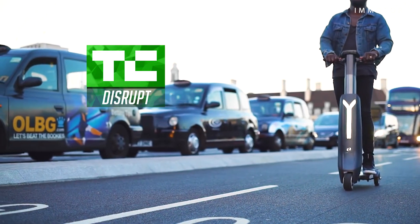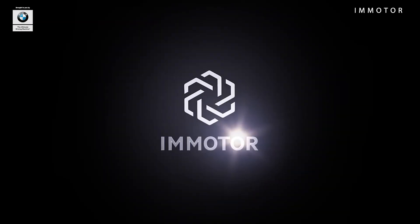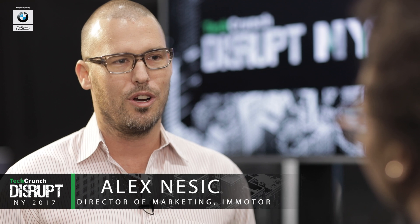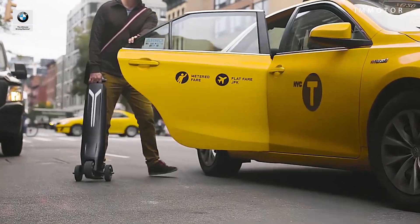The EmotoGo is a portable, foldable electric scooter that has IoT features on par with an electric vehicle. Its primary feature is that it collapses down into something the size of a suitcase that you can carry around with you — whether you're on an elevator, escalator, or subway.